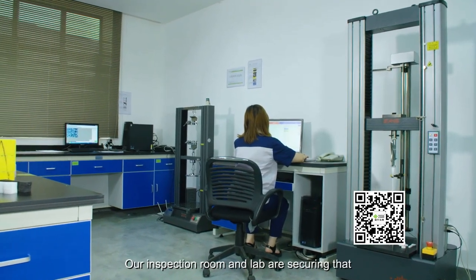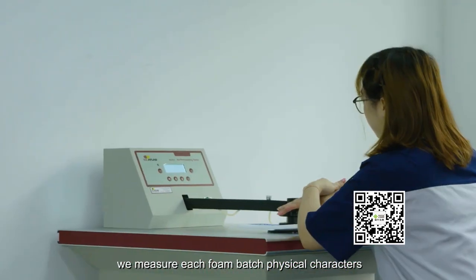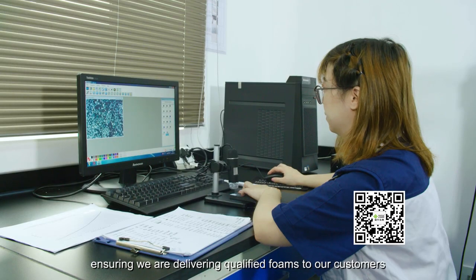Our inspection room and lab ensure that we measure the physical characteristics of each foam batch, ensuring we are delivering quality foams to our customers.